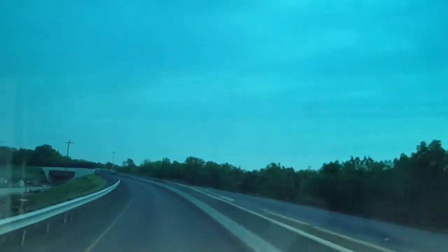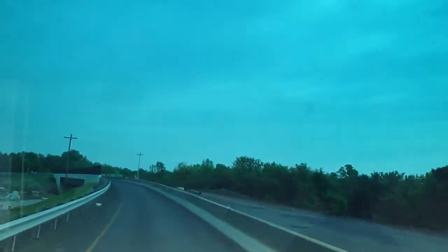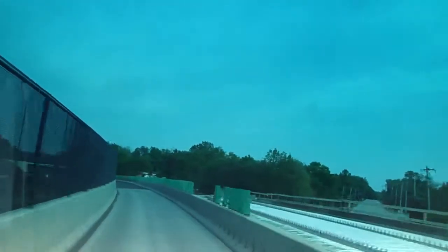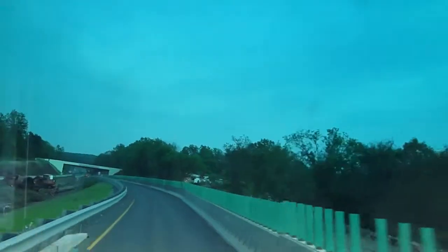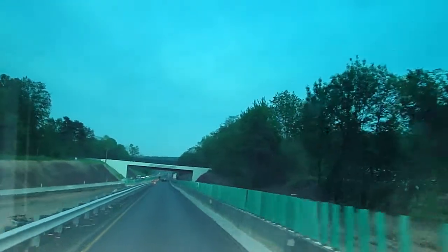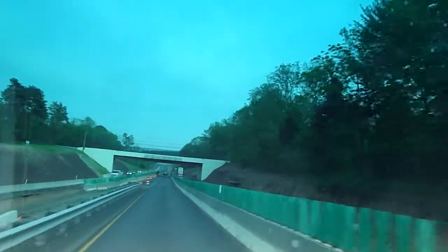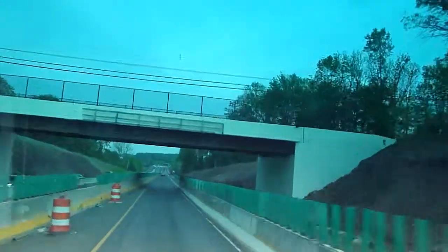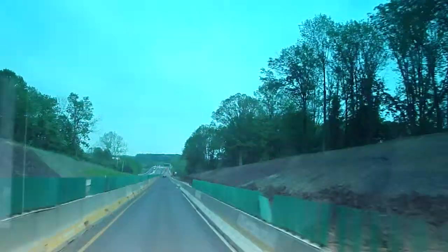This is the Route 309 southbound bypass in the work zone. We're at about mile post 9 right now, near the Bethlehem Pike Bridge, coming up on the Cedar Hill Road Bridge. This is all going to be done pretty soon. We've been working on this for something like three years. This is April 3rd, 2010.